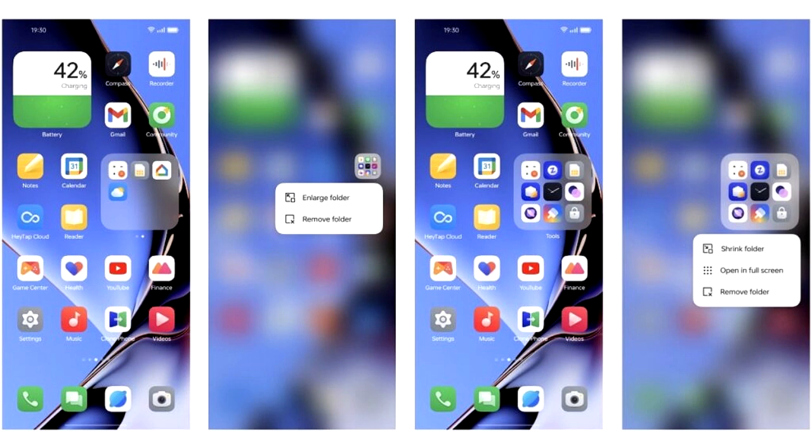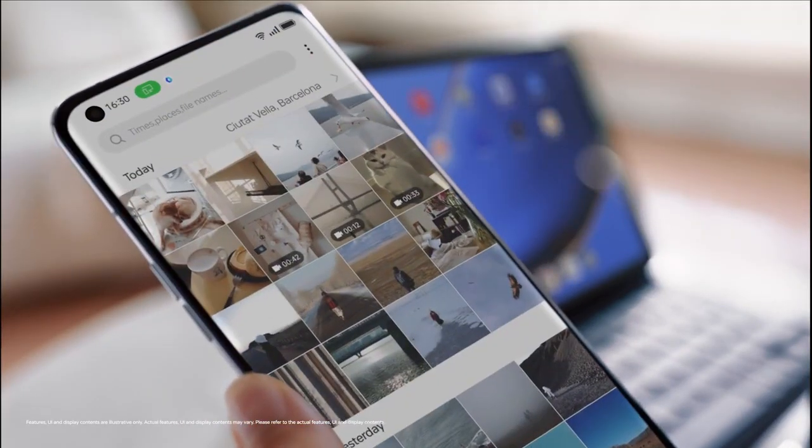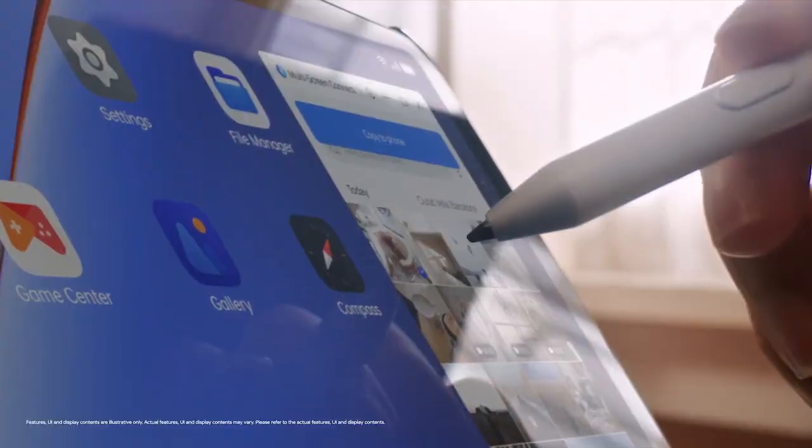In ColorOS 13 you will see an enlarged folder interface for your home screen. These folders allow you to navigate within them, scrolling through apps across pages and launching the apps themselves without opening the actual folder.